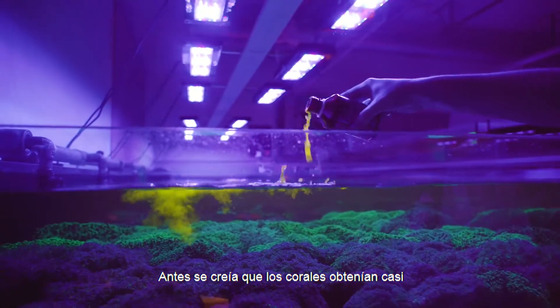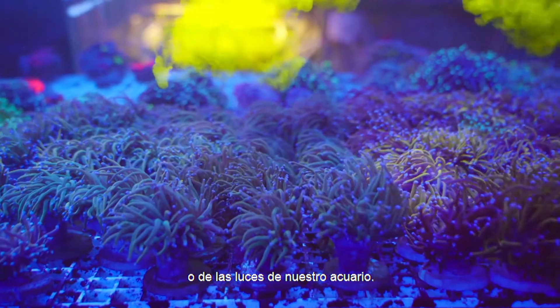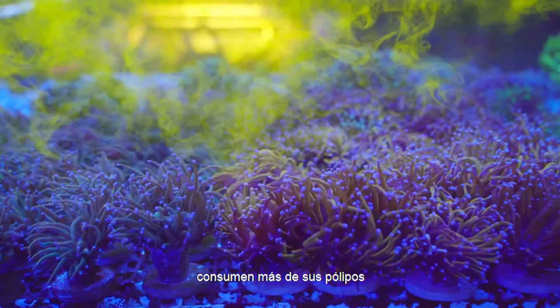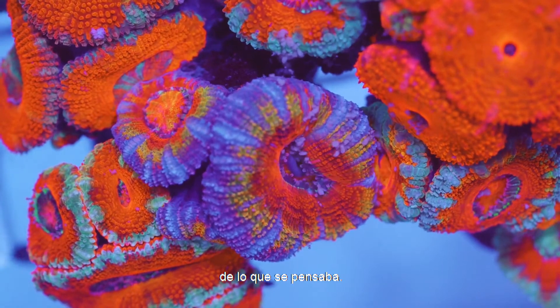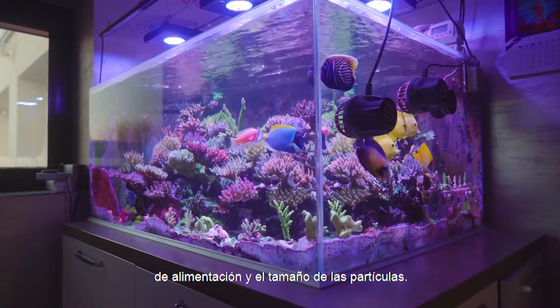It was once believed corals got nearly all their nutritional needs from the sun or our aquarium lights. However, advancements in scientific research have shown us that corals actually consume more from their polyps than we once thought. This is largely due to advancements in food sources and particulate sizes.